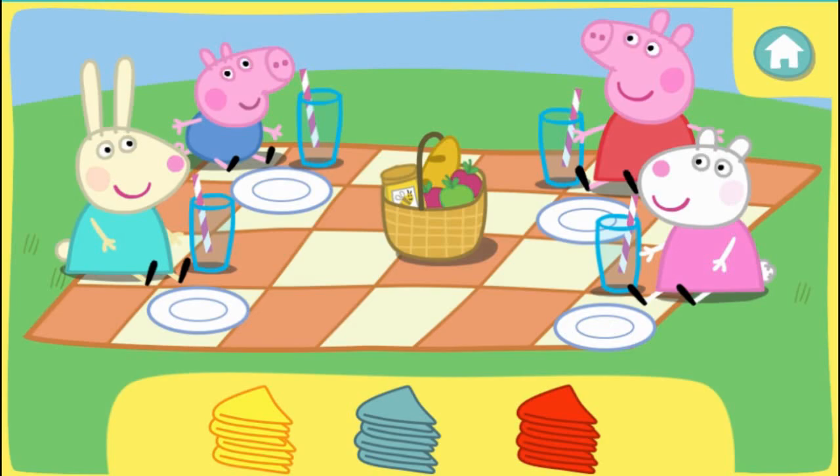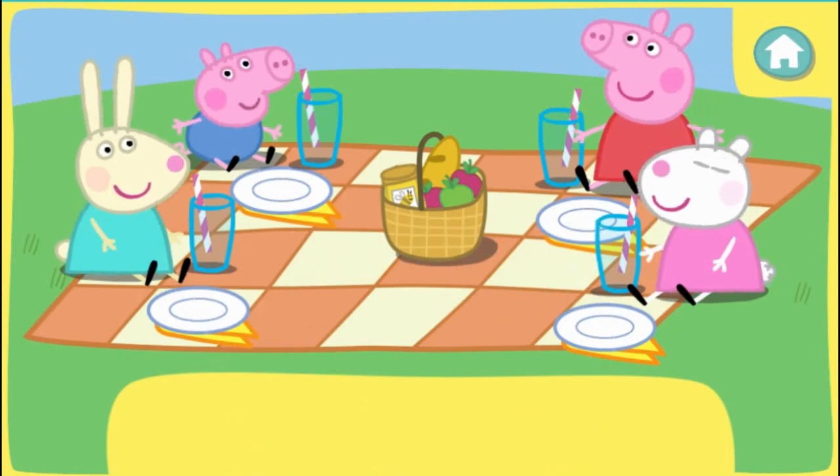Try again. Well done! Everybody has the correct napkin. Four napkins for four friends.